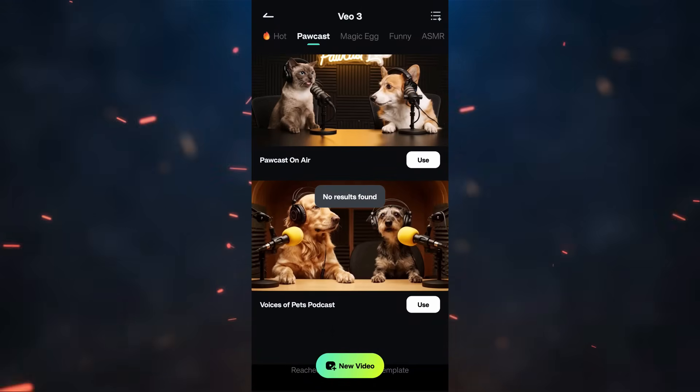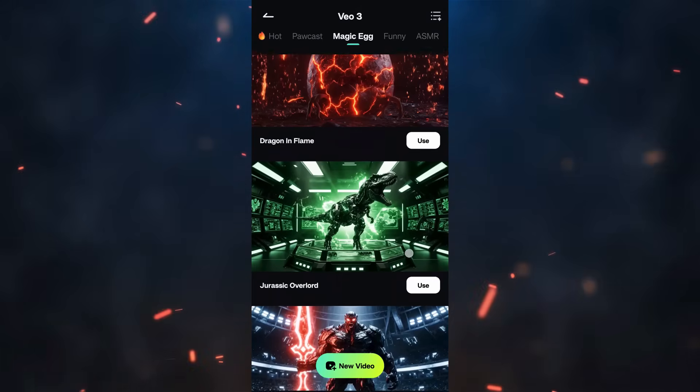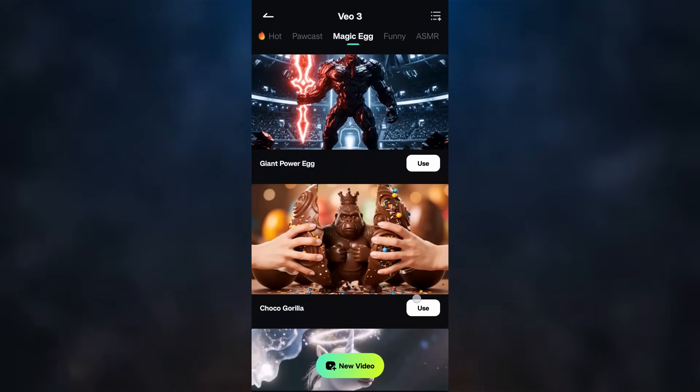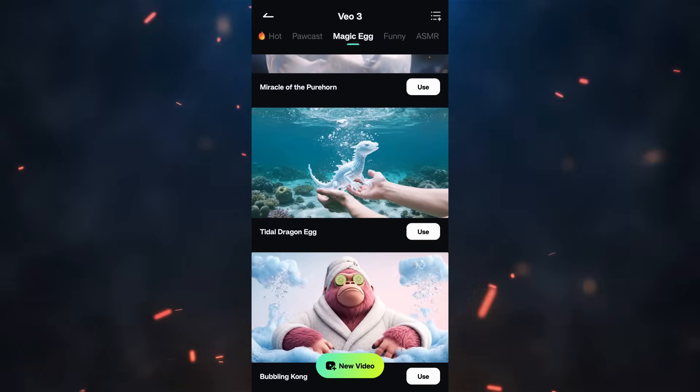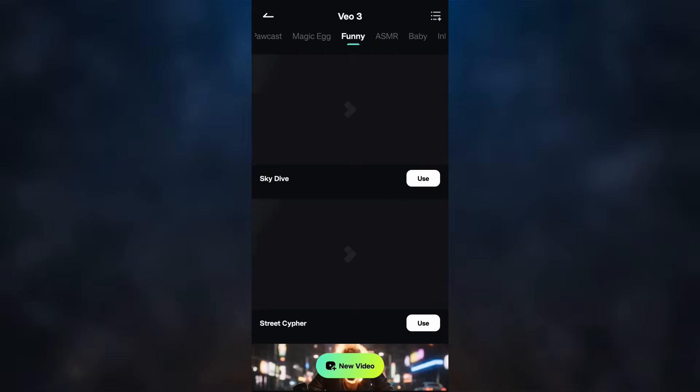To use VO3, you don't have to subscribe to Gemini Pro, which costs so much — you can access it directly from the Filmora app. Create eight-second hyper-realistic videos using your AI credits. The great thing is you have all these pre-made templates you can use, and you can also learn how to write prompts and get ideas for videos.